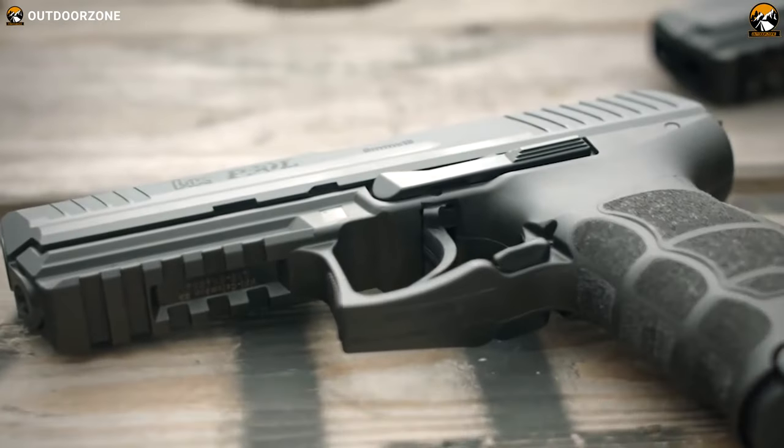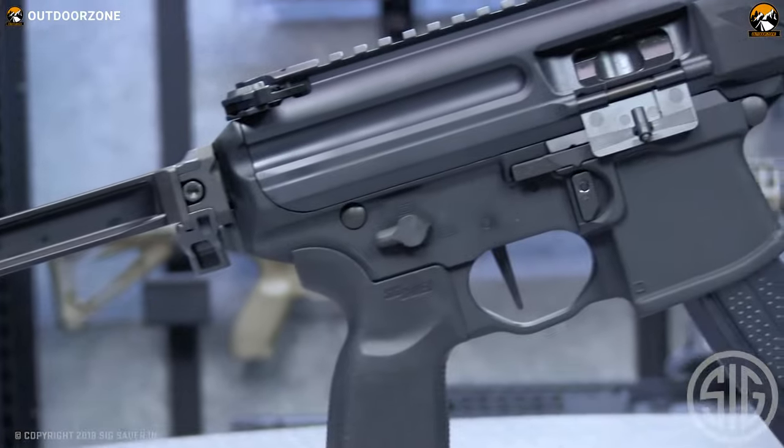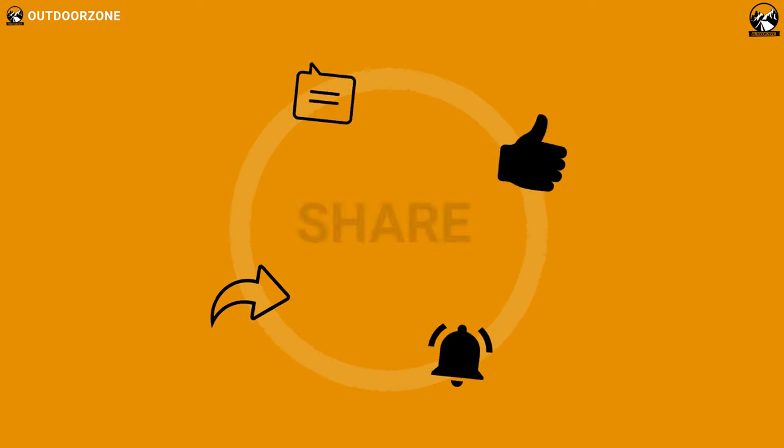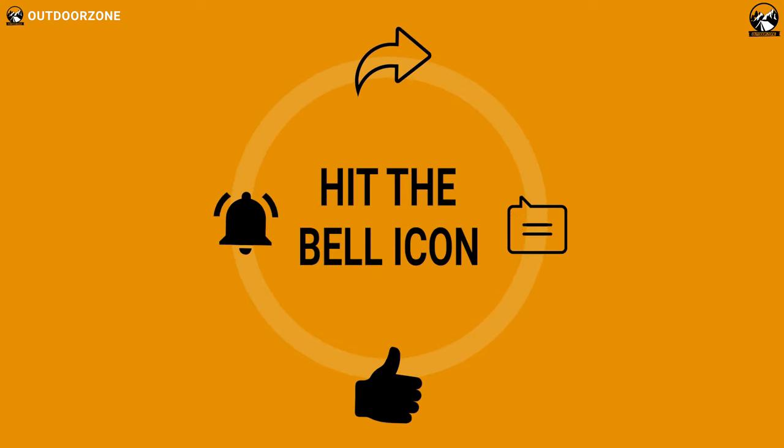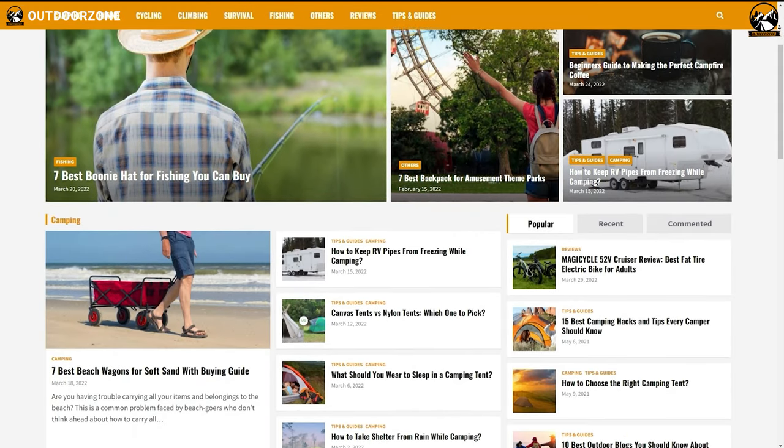That was our video about how these John Wick guns are incredibly capable. Thanks for watching — feel free to share your thoughts in the comments section and share this video if you find it helpful. To know more about outdoor product reviews and buying guides, visit our website at gooutdoorzone.com.